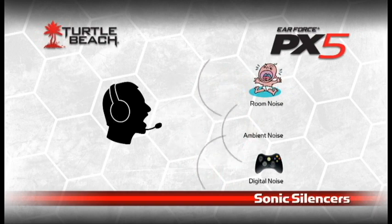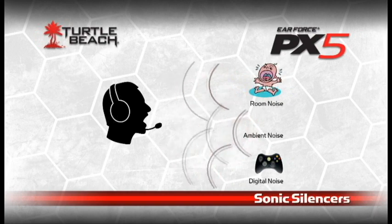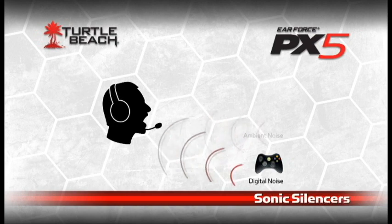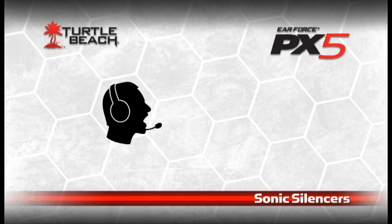But that's not all. The PX5 also has sonic silencers that can eliminate unwanted room noises being picked up by the mic, or remove digital noise from your Xbox controller. With sonic silencers, the PX5 runs so quiet you won't even know it's on.